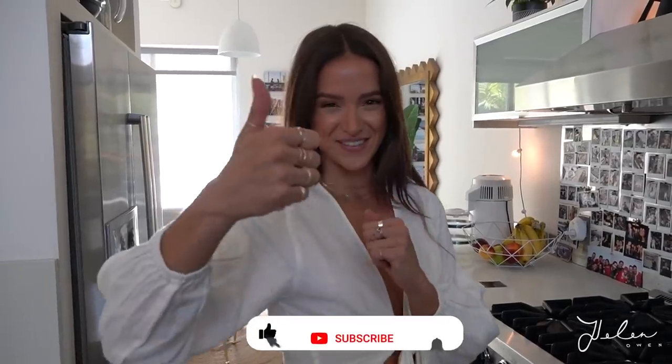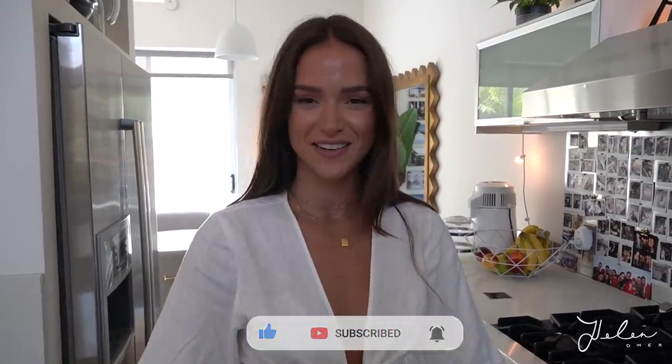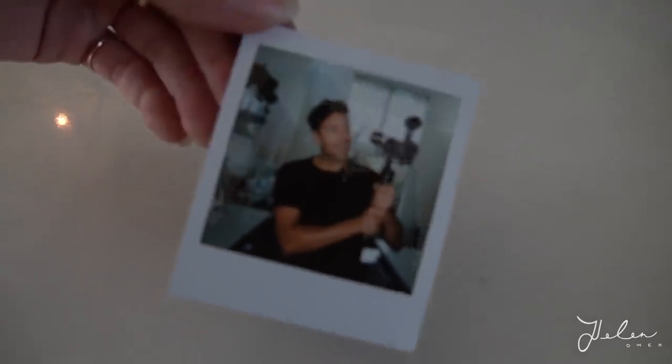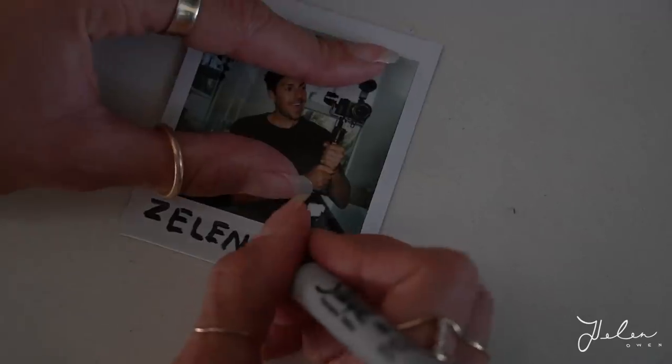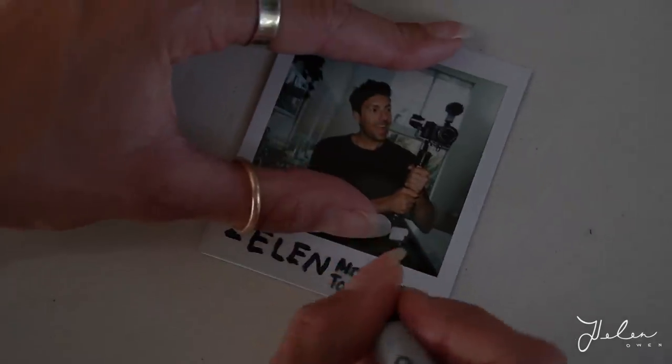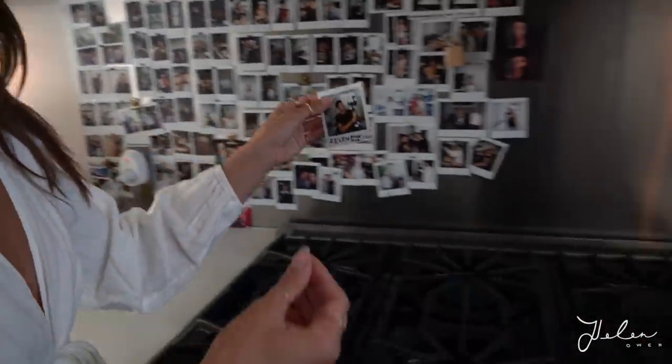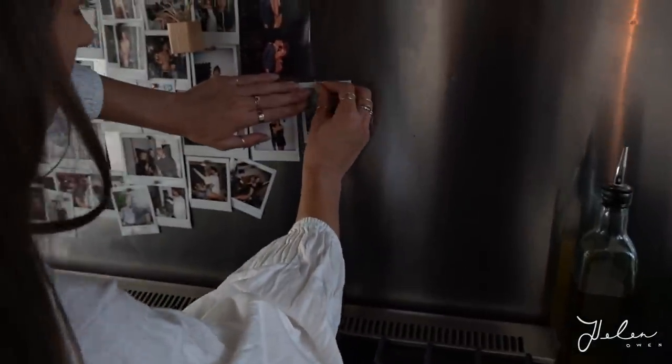Okay guys, that concludes the house tour. Hopefully you liked it — please give this video a like if you did and subscribe to my channel, I have some exciting videos coming up that you don't want to miss. One more thing before we end the video — we check on the Polaroid of the YouTube viewers that's been developing this whole time. It looks great — and it's going on the wall!